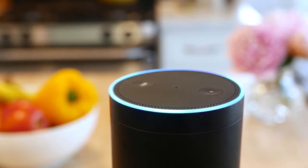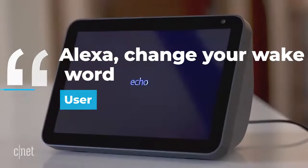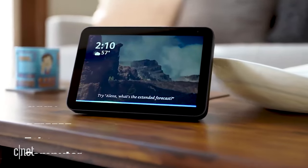The simplest way to change the wake word would be to start by saying, "Alexa, change your wake word" to the device. From there, users can set their device to respond to Ziggy, Amazon, Echo, or computer as their wake word.